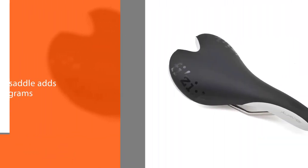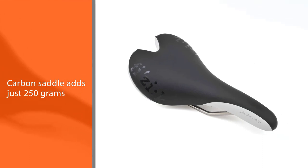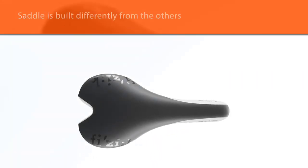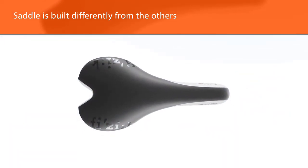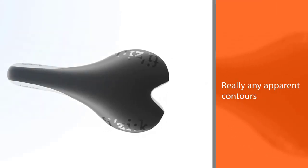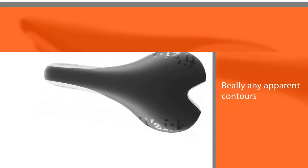This carbon saddle adds just 250 grams to your bike, which is hard to beat. It's immediately apparent at first glance that this saddle is built differently from the others we reviewed. There's no hollow section in the center, or really any apparent contours or padding at all. In fact, the padding is minimal, with just a tiny amount of high-density foam over the top of the seat.